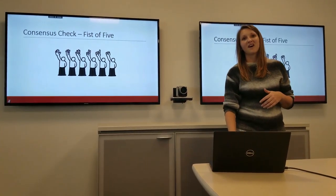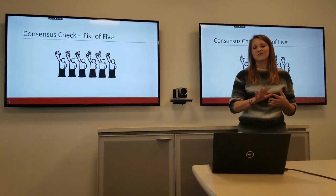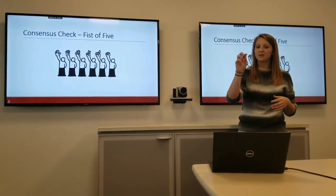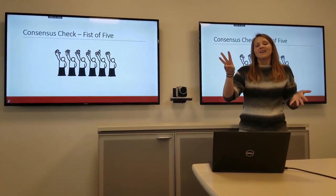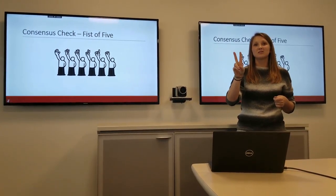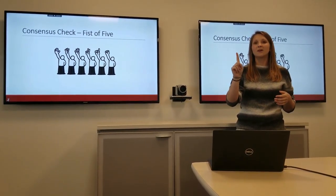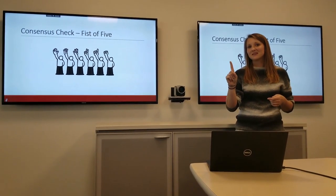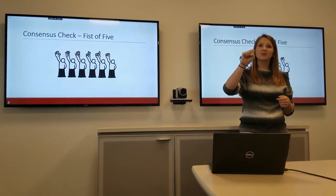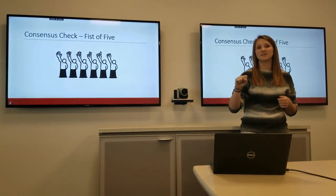The second consensus check is the Fist of Five. It's very similar to the Roman vote, just includes more fingers. Five means I love it and I support it. Four means I like it and I can support it. Three means it's all right and I can support it. Two is when they start having some minor concerns but can still support it. One means I have major concerns and we need to talk before moving on. A fist — zero fingers — means I have huge concerns and I cannot support the decision.